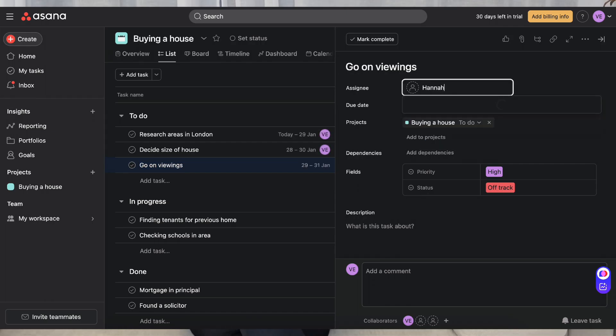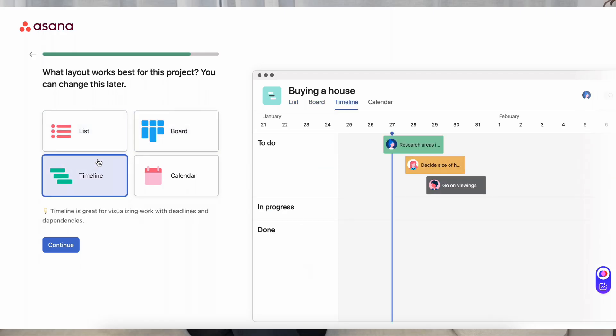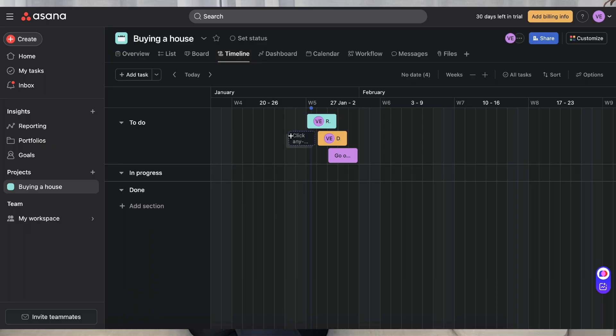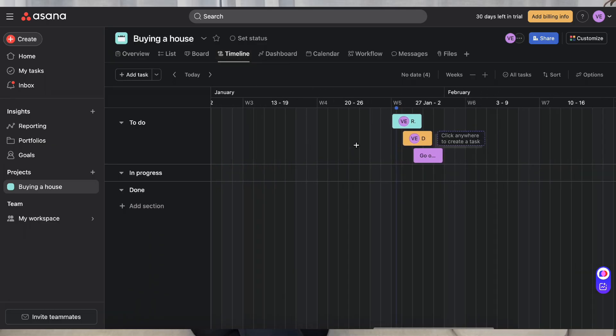Asana is a hybrid between Trello's simplicity and Jira's functionality — it works for teams of all sizes. Its key features are task assignments where you can assign tasks to individuals with due dates, multiple views where you can switch between a list view, calendar view, and boards, and a project timeline that helps you visualize dependencies and deadlines.